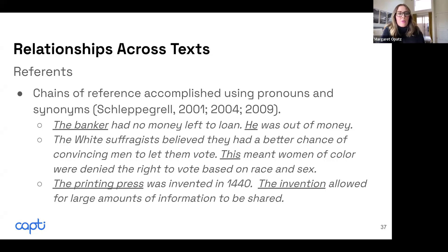Synonyms are also used and can be very challenging, especially for students learning English as an additional language. For example, 'the printing press' is used in the first sentence, and then the synonym 'the invention' appears. Students have to know what 'the invention' is referring back to in the text in order to create meaning across the text.